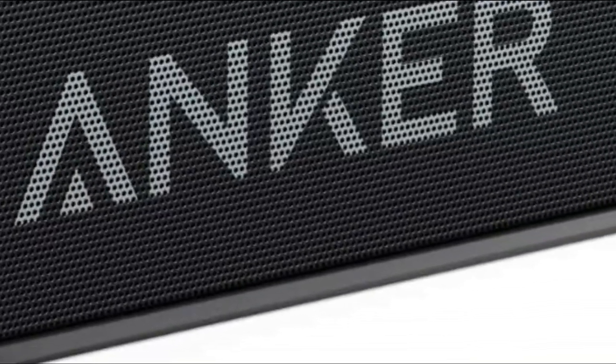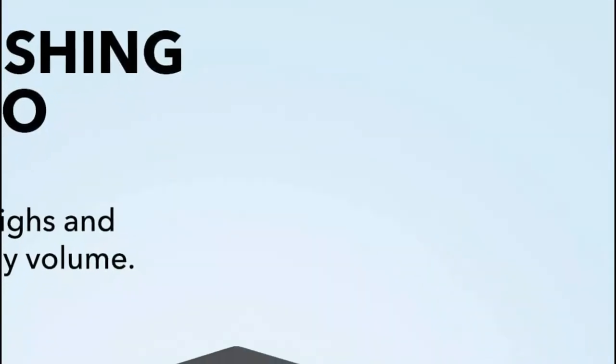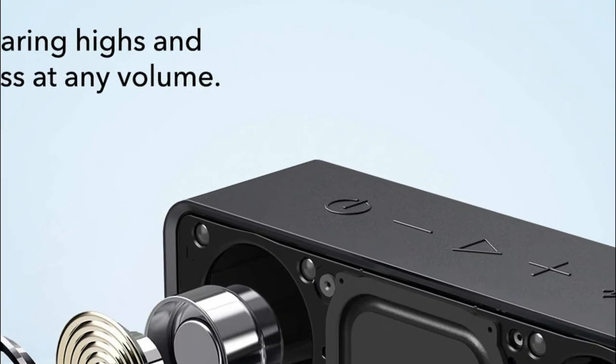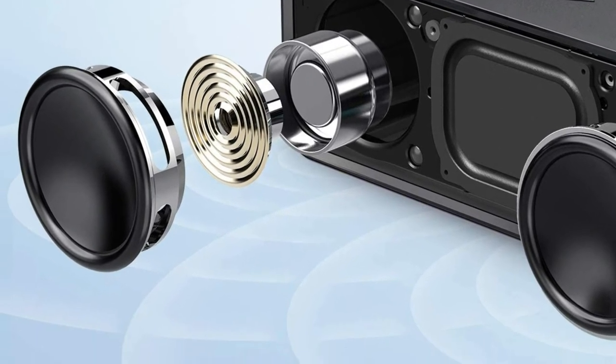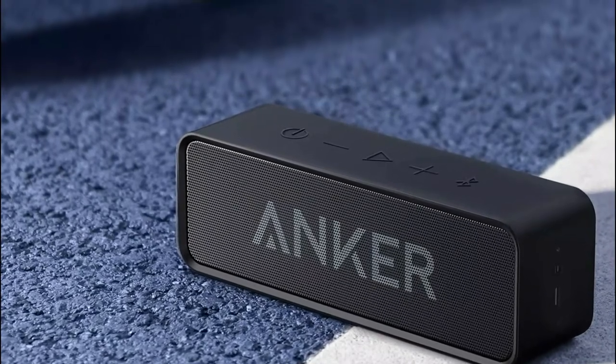IPX5-rated protection protects Soundcore against rain, spilled drinks, or other liquids. Two full-range drivers, a patent-pending bass port, as well as an incredibly tuned digital signal processor present music with powerful highs and rich lows. Even at loud volume, there's less distortion in the harmonics, resulting in astonishing clarity.